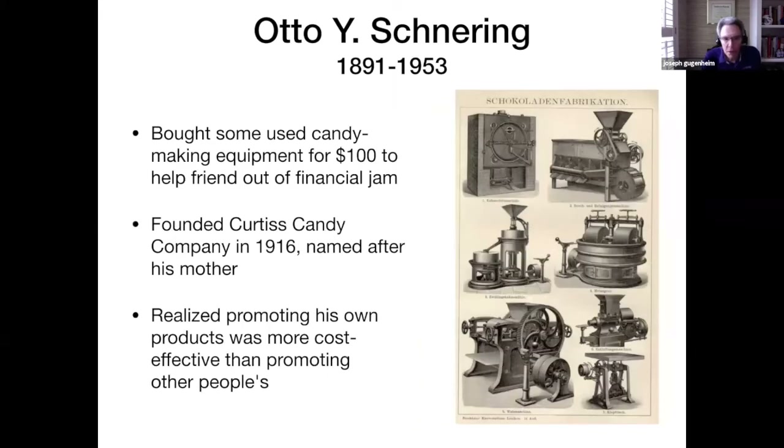The story goes that he bought some used candy-making equipment for $100 to help a friend out of a financial jam. He founded the Curtis Candy Company in 1916, naming it after his mother, Helen Curtis. It was thought he did this because of the anti-German feelings around the First World War and didn't want to name his company Schneering. He realized soon that promoting his own products was more effective than promoting another person's products.